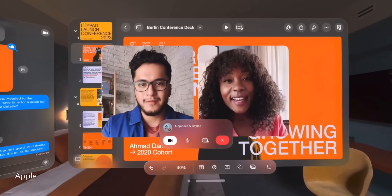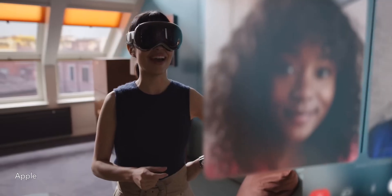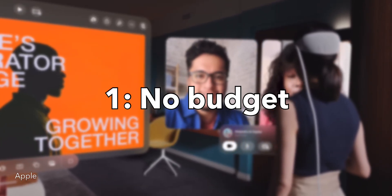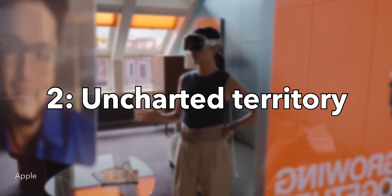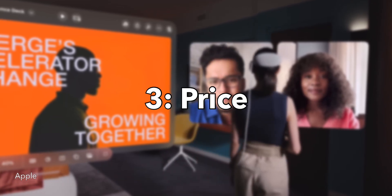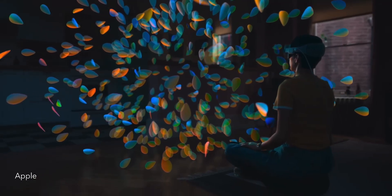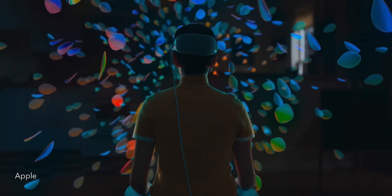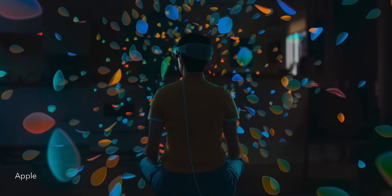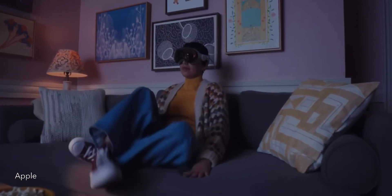Apple knows that the average person won't buy a Vision Pro, let alone replace their iPhone with it — because one, they don't have the budget for it; number two, the way in which you use it, although made familiar on purpose, is still uncharted territory for the average user and they're just not ready to adopt it; and number three, its price. The Vision Pro is strategically priced this way to attract early adopters, developers, and those who look towards the future — those who are ready for change and willing to drop thousands of dollars for this radically new piece of tech.